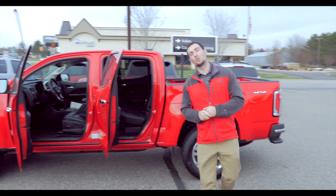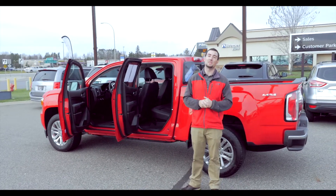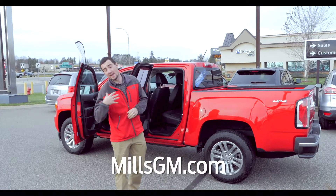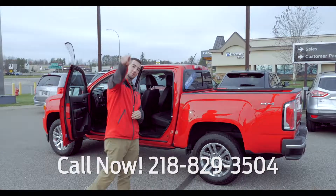Again, 2015, only 32,000 miles on it — that beautiful bright red color. This one is not going to last long, so come in and take it for a test drive today. Again, I'm James, 218-888-3504. We will see you soon.